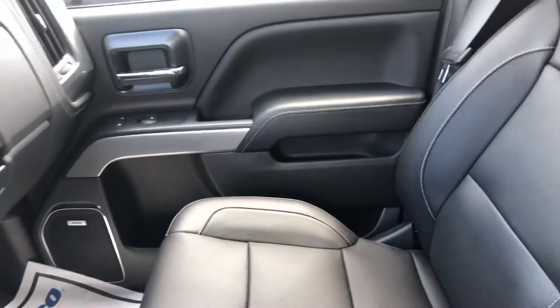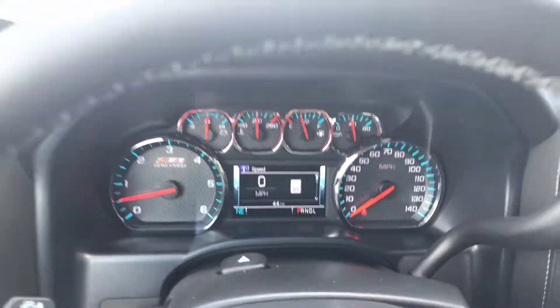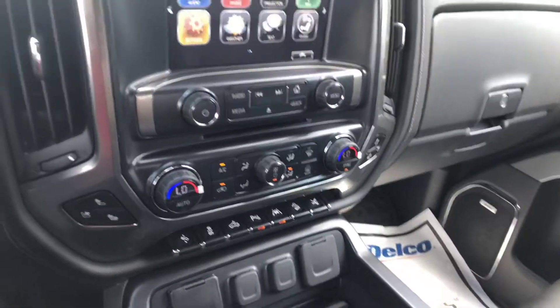And it has the wireless charging pad. There's a quick look at the mileage.